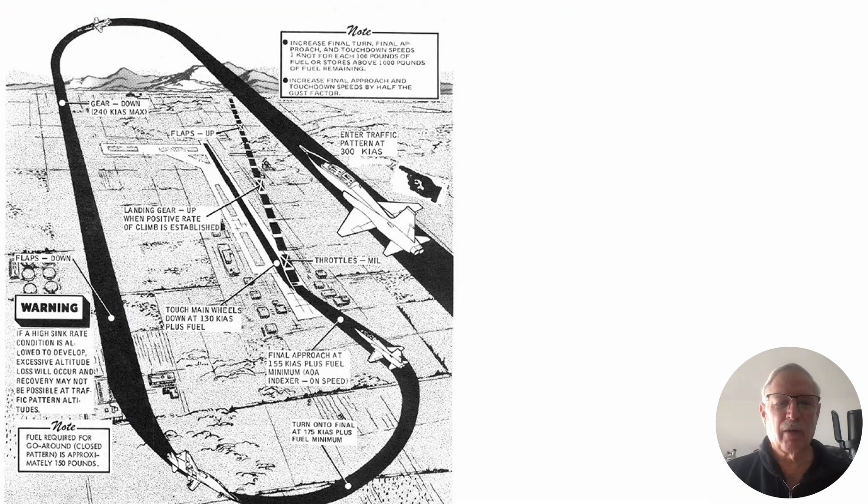I was out on a typical solo mission. You go out to the area, do some aerobatics and stuff like that, burn up a little fuel, practice the various maneuvers, then come on back. Come down initial at 300 knots, pitch out, come around. I had shot a few patterns, everything was going nicely, I'm having a fun time, and I still had gas, so I'm shooting a few more patterns.